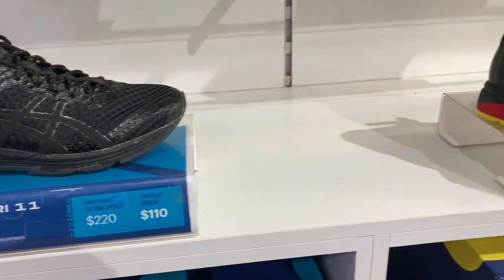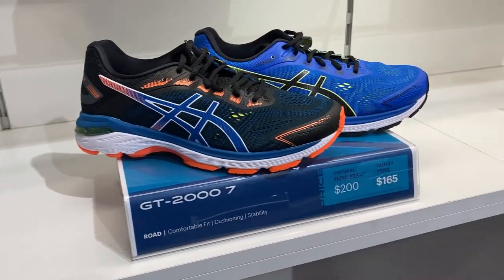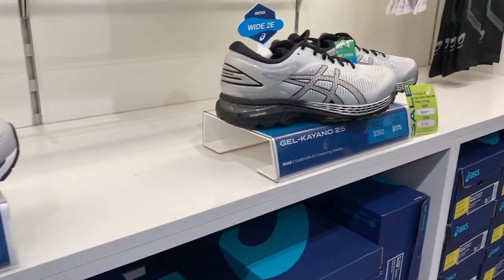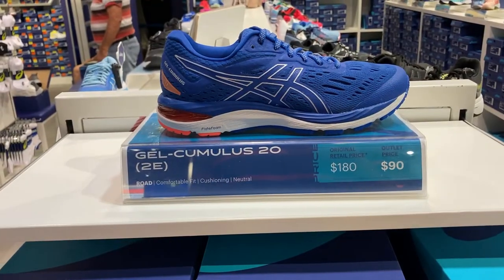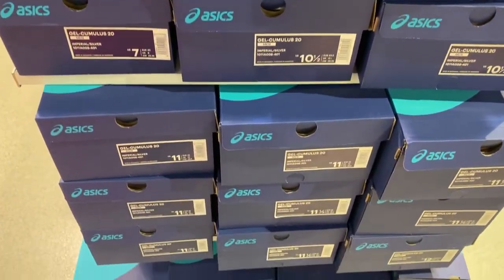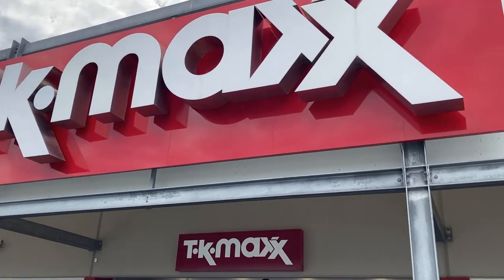I also had a peek in the ASICS store - I love ASICS and was really hoping to find a good deal, but every pair I saw was at best 50% off, and most were only 30 to 40% off. At those discounts I don't think you find much profit margin reselling on eBay. There was a pair of Cumulus 20s at 50% off but I'd be stretching to make a couple of dollars on that, so I didn't buy anything in ASICS either.